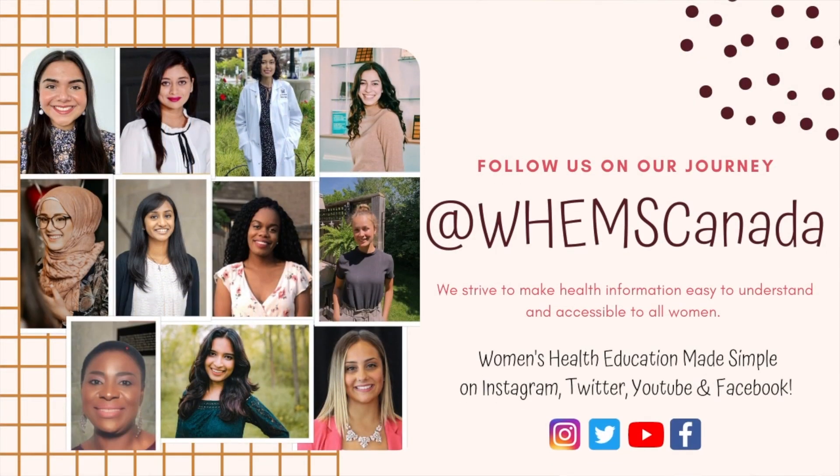Thank you for watching. I hope this has been an informative video. For more information on reproductive health, please be sure to follow Women's Health Education Made Simple on Instagram, Facebook, and Twitter.